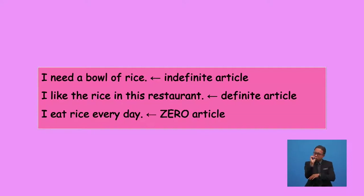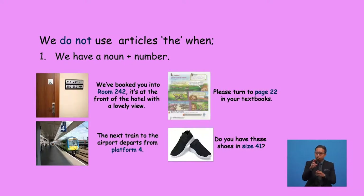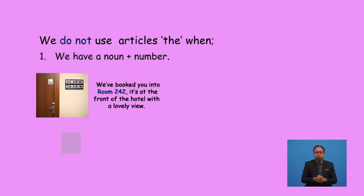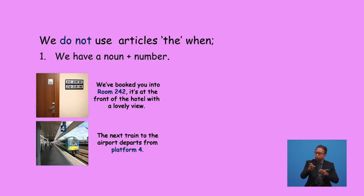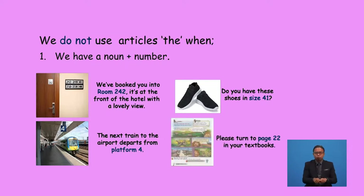Articles can be confusing sometimes because it's not always necessary to use articles in English. Let's see some situations in which you don't need to use 'the'. We don't use the article when we have a noun with a number. For example: room 242, platform 4, size 41, page 22. For instance: 'We've booked you into room 242 — it's at the front of the hotel with a lovely view', 'The next train departs from platform 4', 'Do you have these shoes in size 41?', 'Please turn to page 22 in your textbooks.'